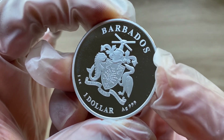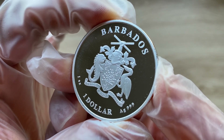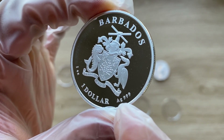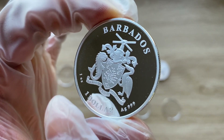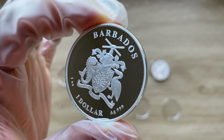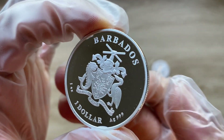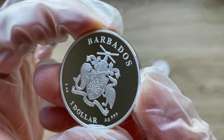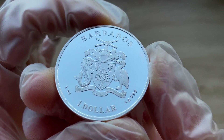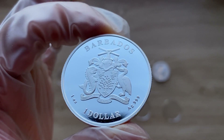This is the obverse of the coin, which displays the Barbados coat of arms along with the face value and purity — one dollar, AG (the molecular symbol for silver), three nines fine purity, and the weight of one ounce. The golden shield of the arms carries two Pride of Barbados flowers, the national flower, and the bearded fig tree, whose binomial nomenclature is Ficus Citrifolia.